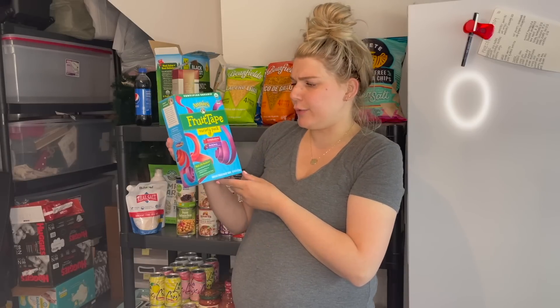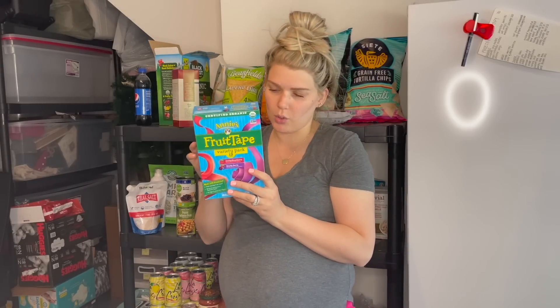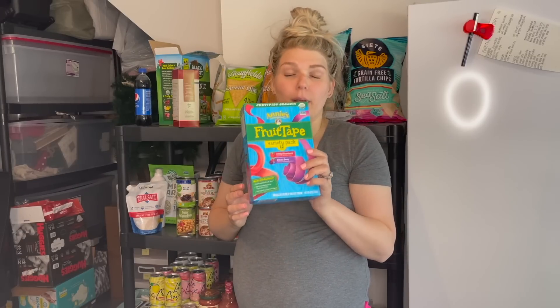Next up are these Enjoy Life soft-baked mini cookies in the dark chocolate chip flavor. They also have a double chocolate one which is great too, but Logie Bear just prefers the chocolate chip. These are great for on-the-go snacks — they come in six little snack packs and they're a fun little treat for your kiddos. I also wanted to try this Annie's fruit tape. It comes with swirly strawberry and bendy berry — 12 rolls. It had pretty good ingredients considering it's like a fruit roll-up, and I just wanted to see if he would like it.